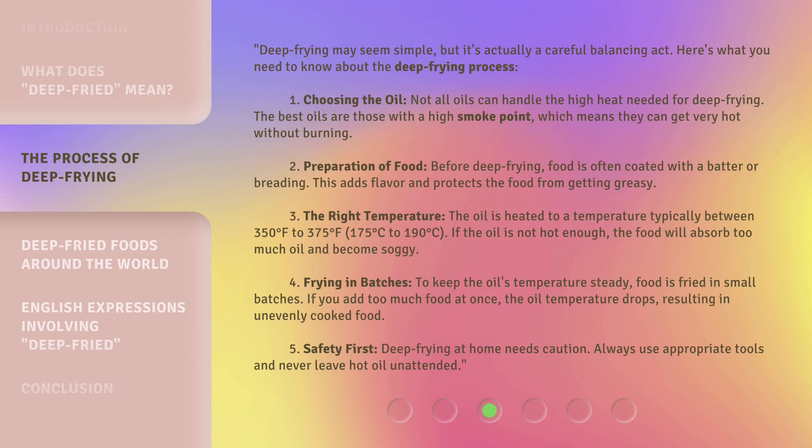Third, the right temperature: the oil is heated to a temperature typically between 350 to 375 degrees Fahrenheit, or 175 to 190 degrees Celsius. If the oil is not hot enough, the food will absorb too much oil and become soggy. Fourth, frying in batches: to keep the oil's temperature steady, food is fried in small batches. If you add too much food at once, the oil temperature drops, resulting in unevenly cooked food.